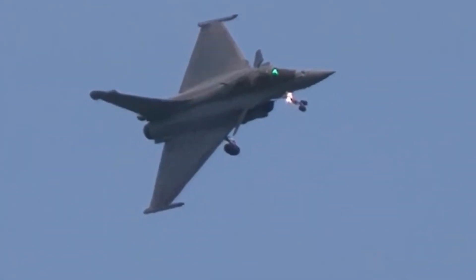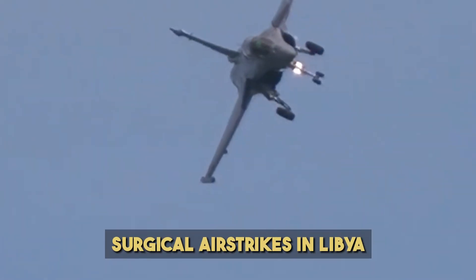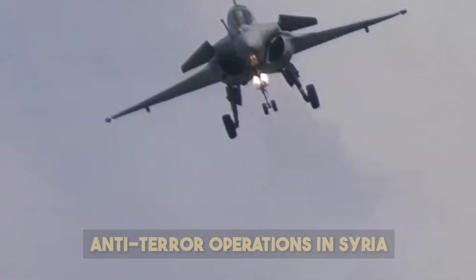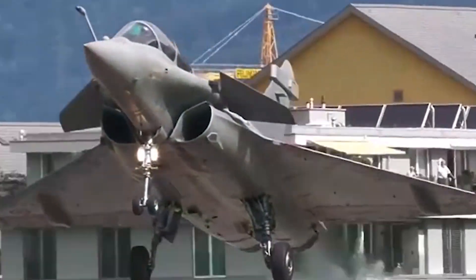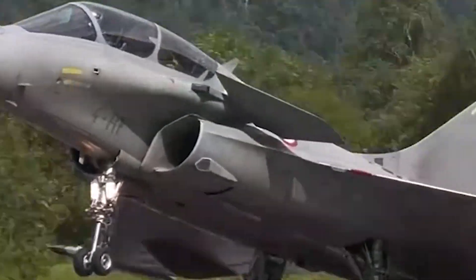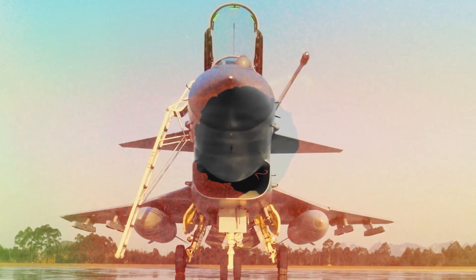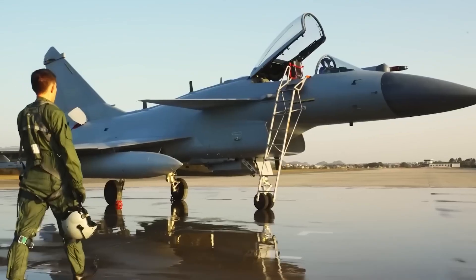In terms of real-world combat experience, the Rafale has seen action in several war zones, from surgical airstrikes in Libya to anti-terror operations in Syria. This battle-hardening gives it a significant edge in operational maturity. On the other hand, the J-10C has not seen actual combat yet. While it has participated in numerous drills and joint exercises, especially with Pakistan, its performance under fire remains untested.